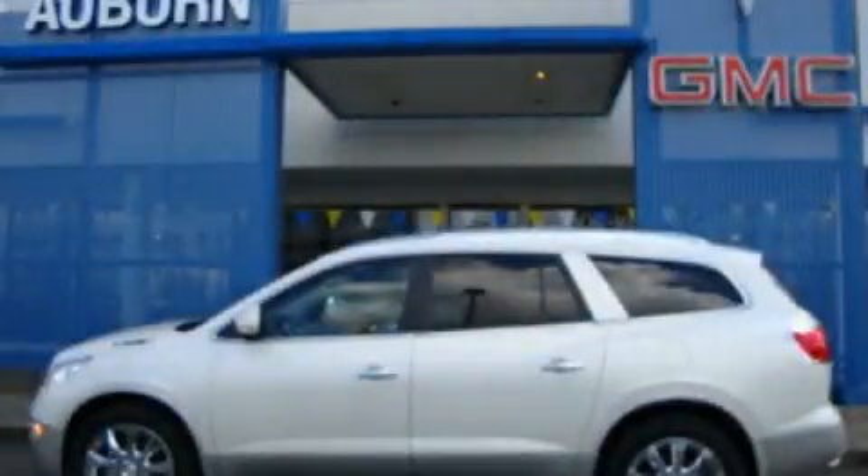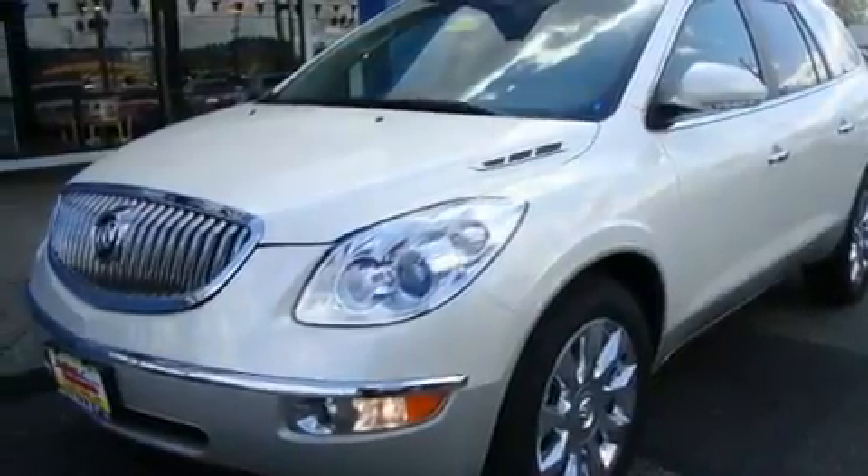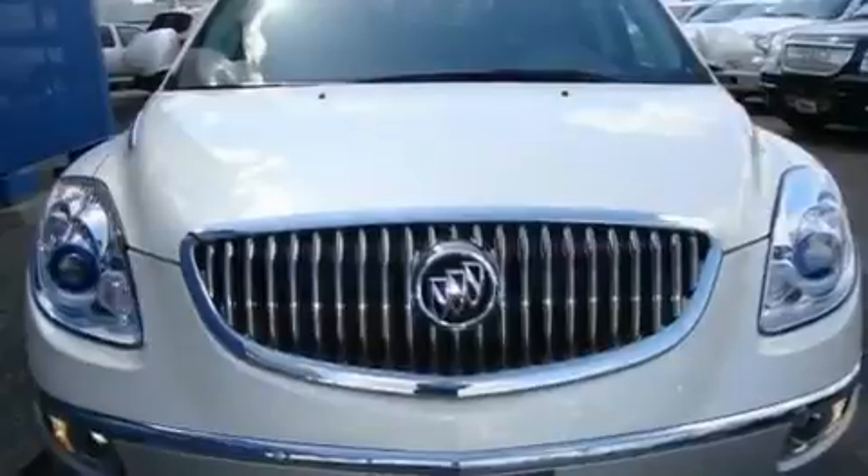This is a brand new 2011 Buick Enclave, a great fit and finish. It has a 3.6 liter 6-cylinder engine, an automatic transmission, and 4-wheel drive.